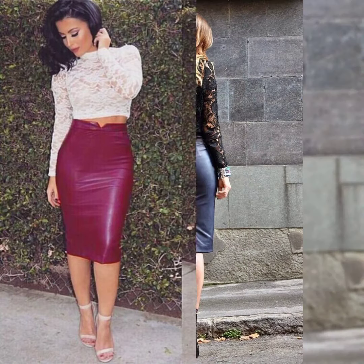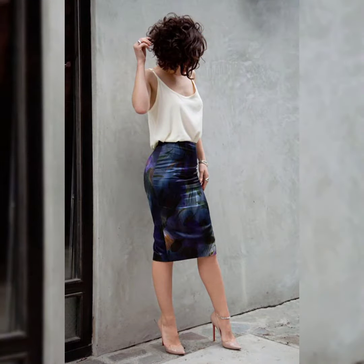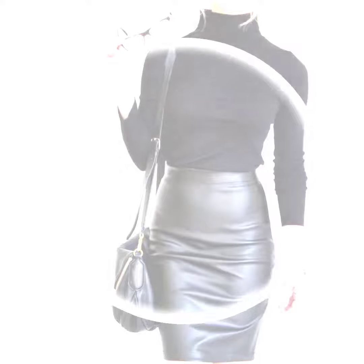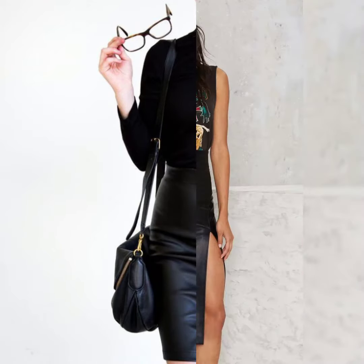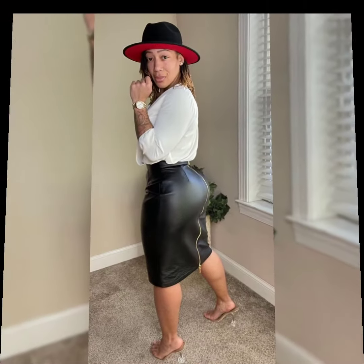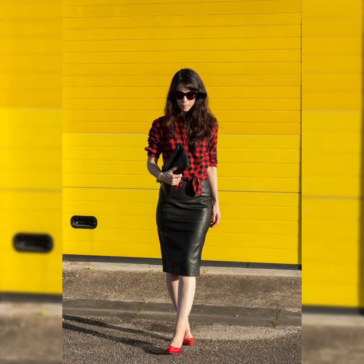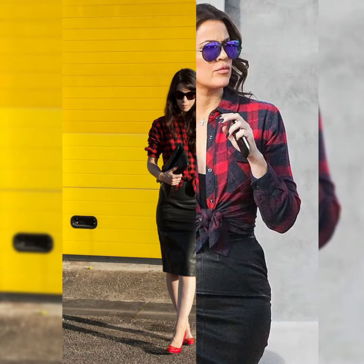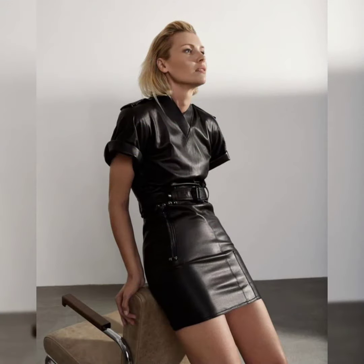In this video you can see the different colors and different designs of leather mini skirt outfits, so by watching this video you can get ideas about different colors and designs of leather mini skirts. I suggest you to watch this video till the end for more designs and more ideas.